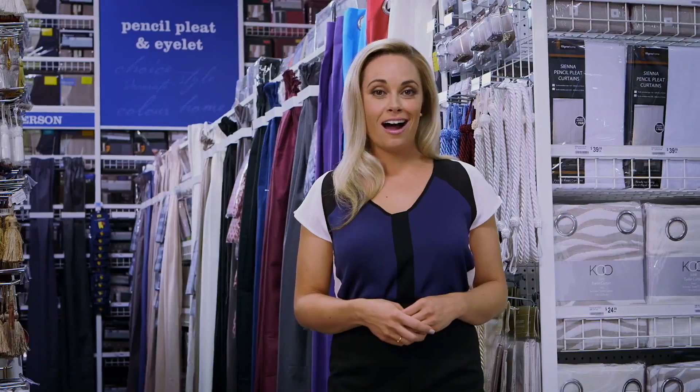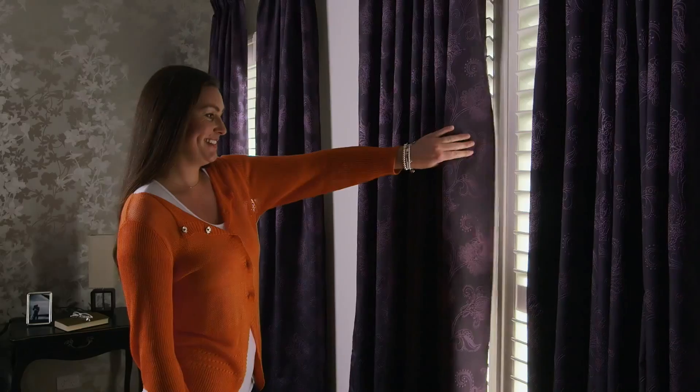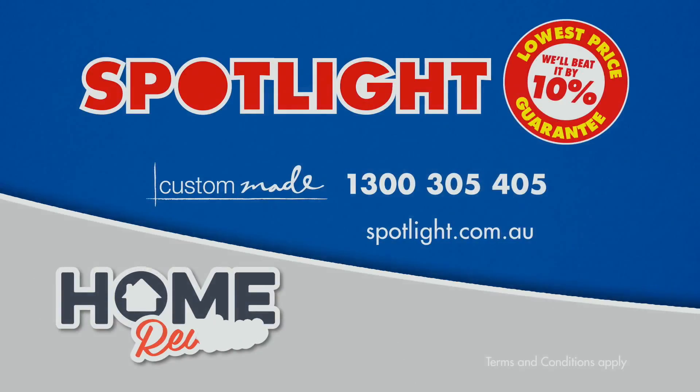Select your style — eyelet, pencil or pinch pleat — head into Spotlight with your window measurements and transform your home quickly, easily and stylishly. Spotlight has your windows covered. Always lowest prices guaranteed.